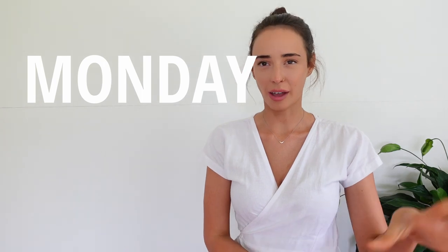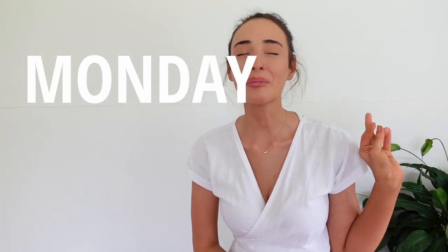Alright, onto the clothes. We're going to start with Monday. I don't know if I'm alone with this, but Mondays are one of my favorite days of the week because it's sort of like a nice refresh, a fresh start, and getting back on track into routine.